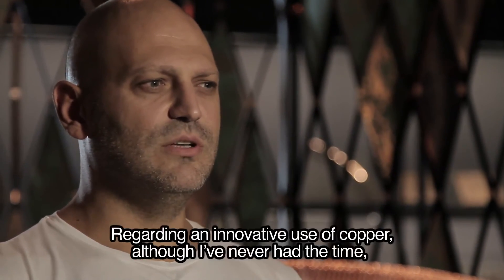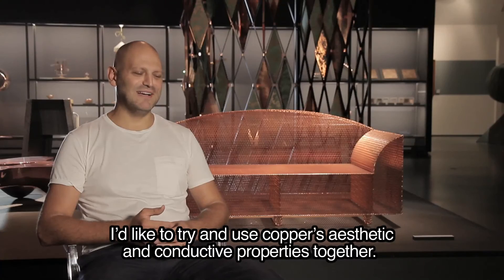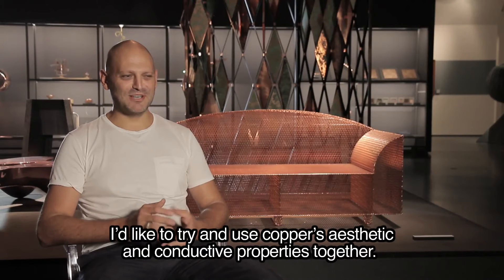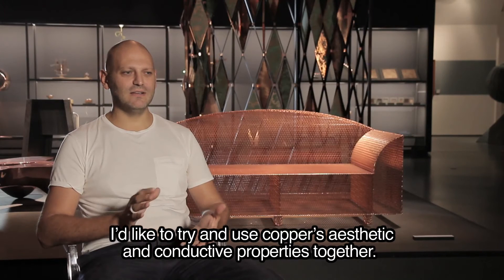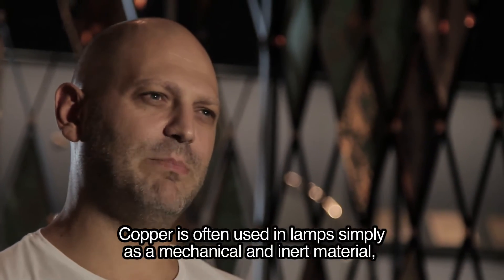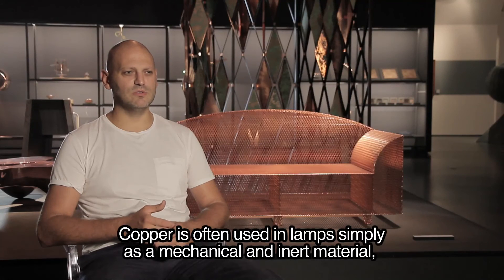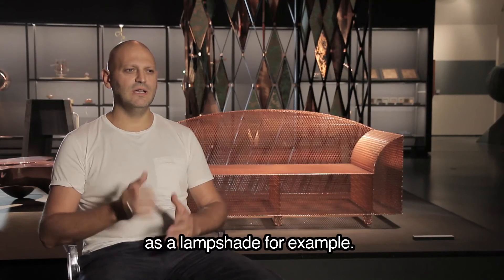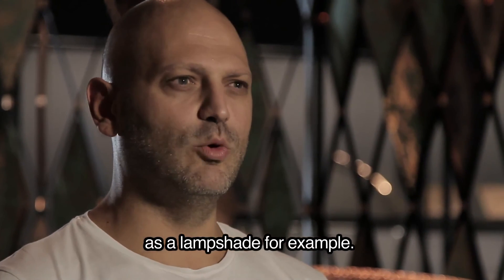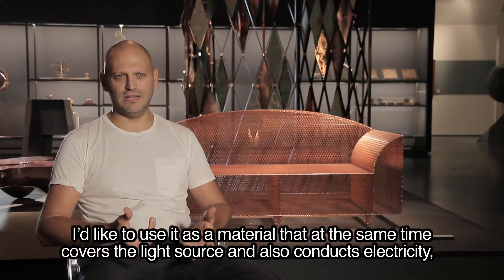Come utilizzo innovativo del rame mi piacerebbe provare, non c'è mai stato tempo, ma mi piacerebbe provare a utilizzare il materiale sia contemporaneamente come materiale estetico ma anche come materiale conduttore. Spesso viene usato nelle lampade semplicemente come un metallo qualsiasi, quindi viene usato per fare gli shade o i coprilume, in maniera molto meccanica, come materiale inerte.